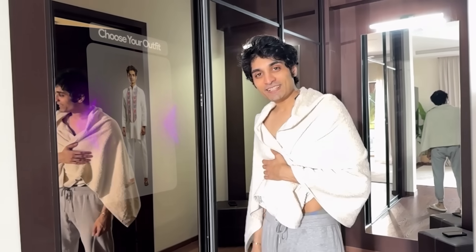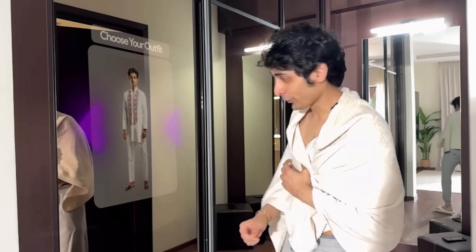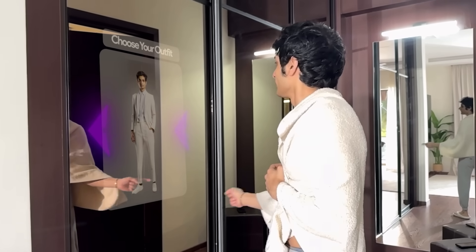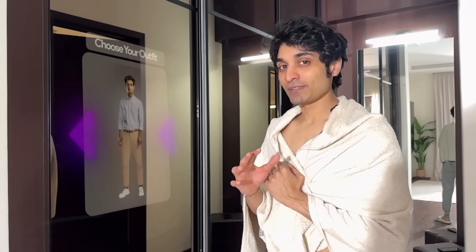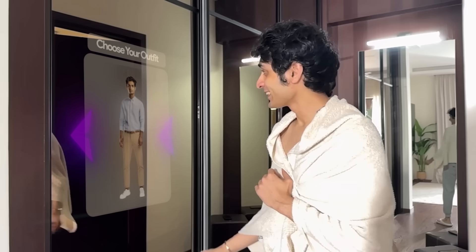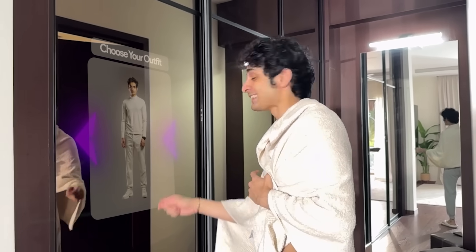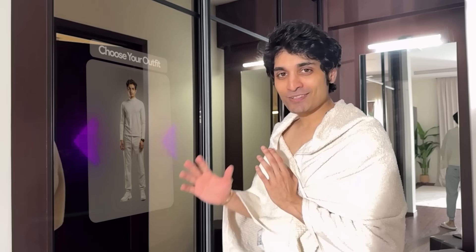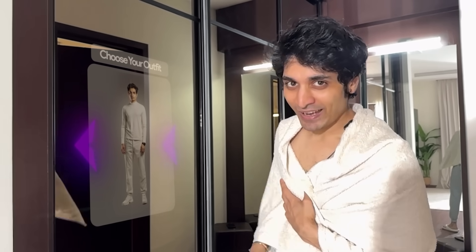In the future, your wardrobe actually displays everything that's inside of it. Check this out. There are two kinds of clothes that people in 2030 wear: one is the crazy kind, and then there's the minimalistic kind. Today I feel like going out with a minimalistic set of clothing.